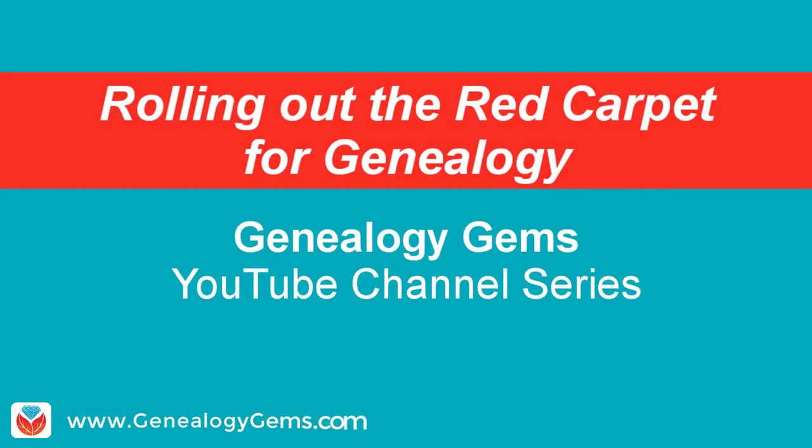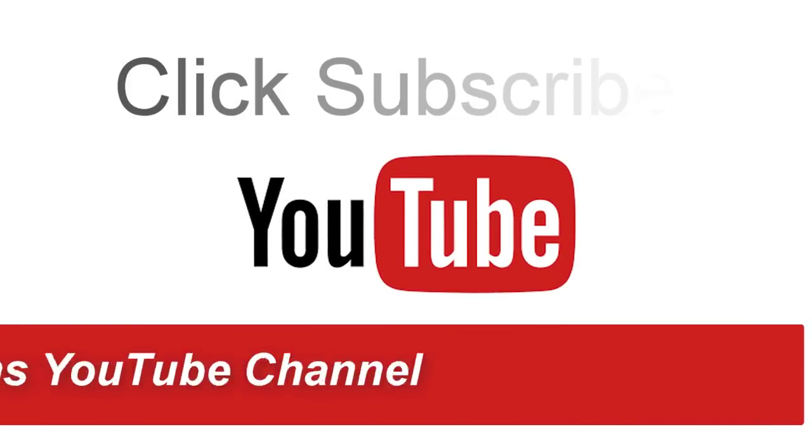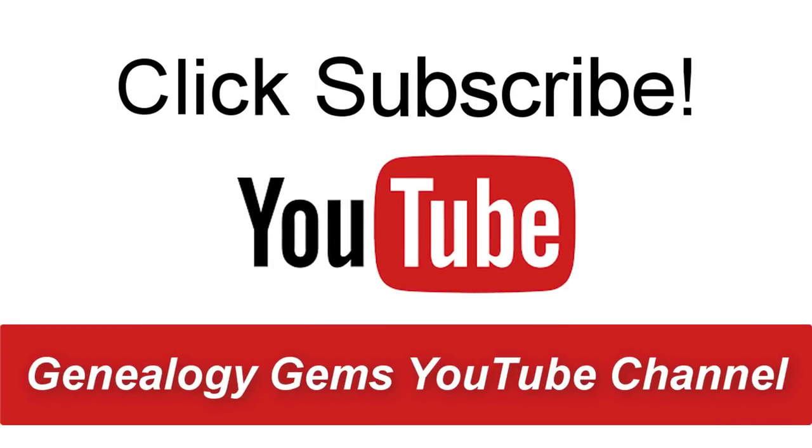This is Lisa Louise Cook, and thanks so much for joining us here for our Rolling Out the Red Carpet YouTube series. Be sure to click that red subscribe button on our YouTube channel, and that will get you notifications as each new video comes out. Thanks so much for watching — I'll talk to you soon.